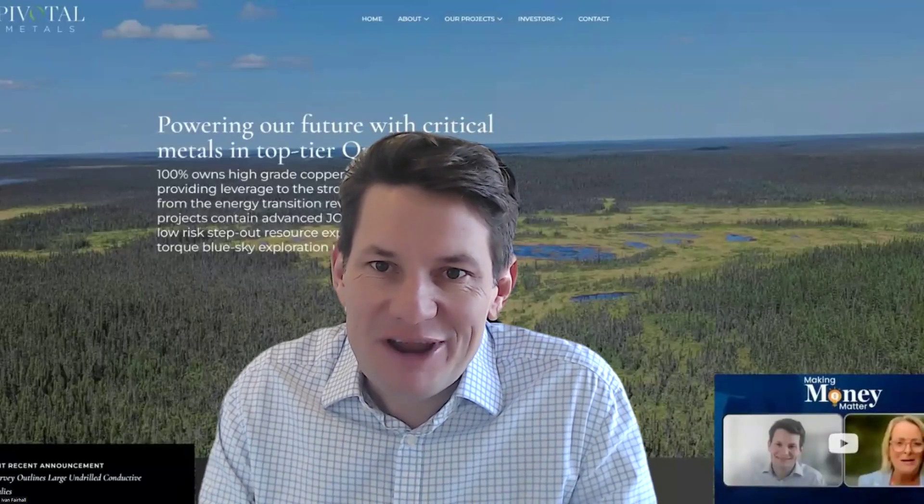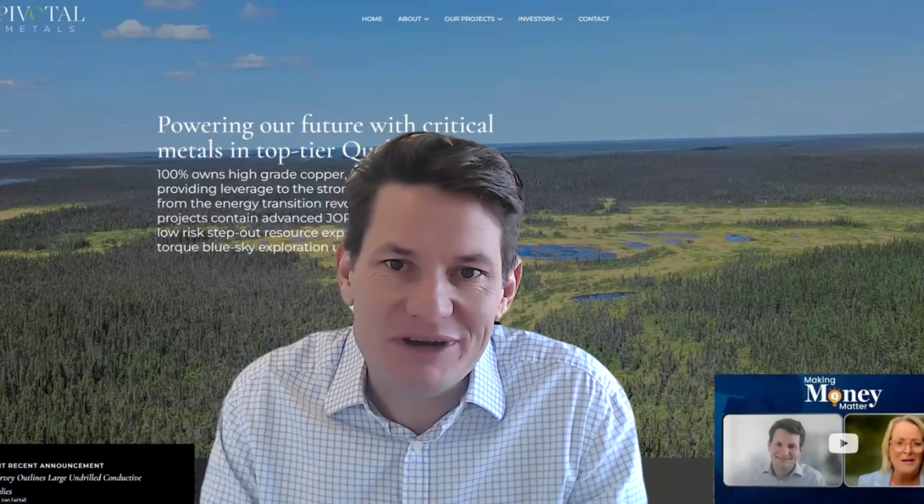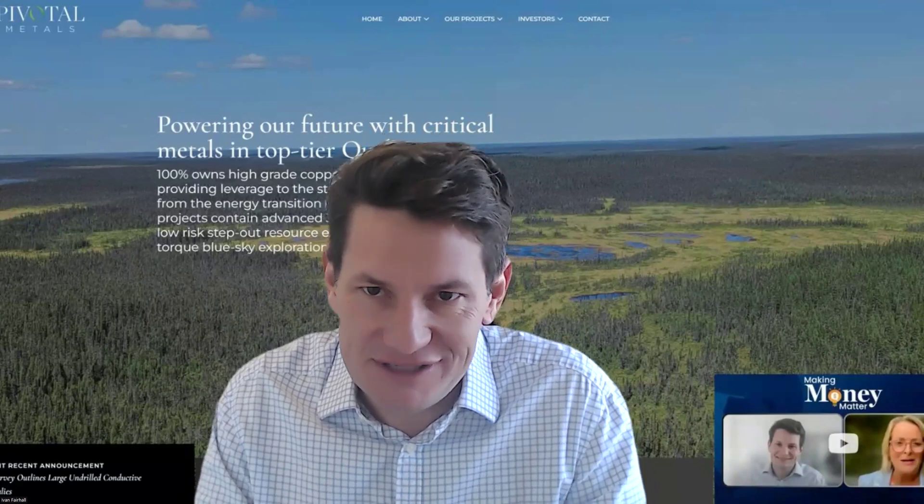Good morning everyone. Ivan Fairhall, Managing Director of Pivotal Metals, just coming on to share some more results from Horden Lake. This is the 6th of June 2024, and very positive news indeed — two more holes released.